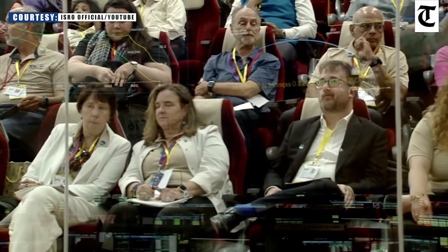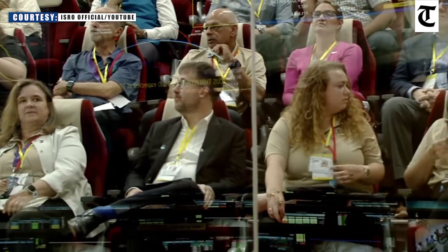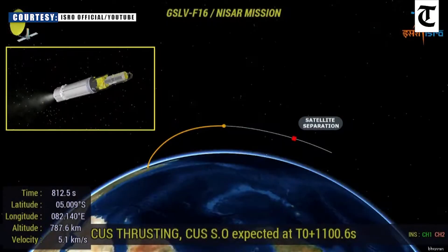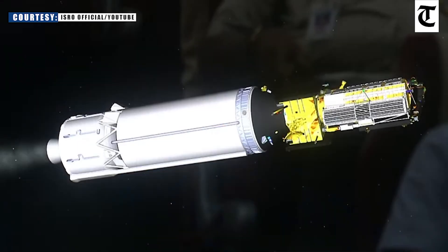To prepare NISAR for science operations, in-orbit checkout includes physical deployment of all deployable parts and checking out the engineering systems. To prepare the synthetic aperture radar, it will be able to send microwaves to the Earth's surface and atmosphere.